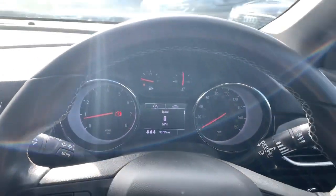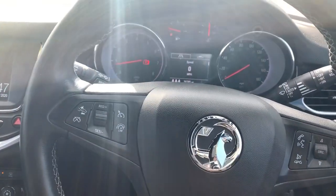This Astra is available right now at Pentagon Vauxhall in Oldham, and on behalf of the team we'd like to thank you for watching this video.